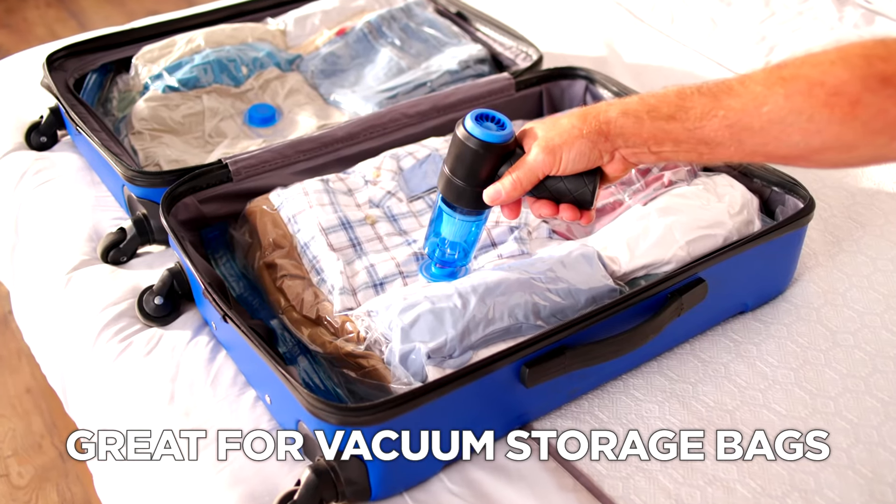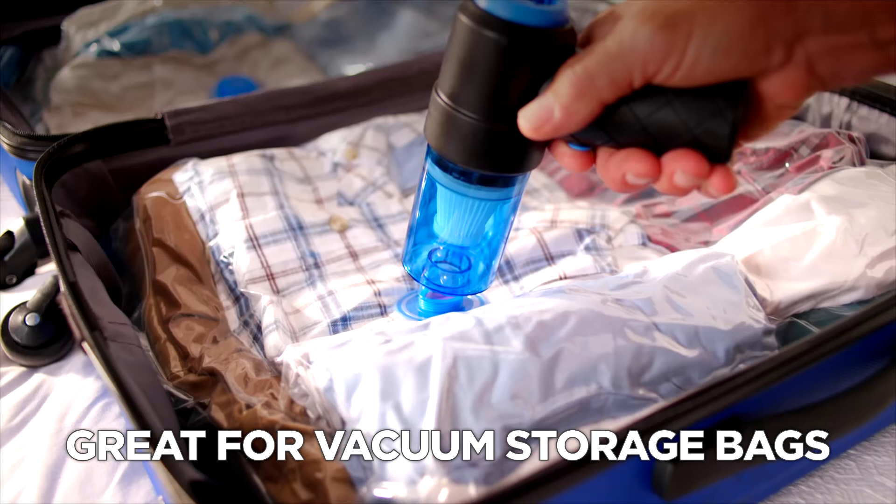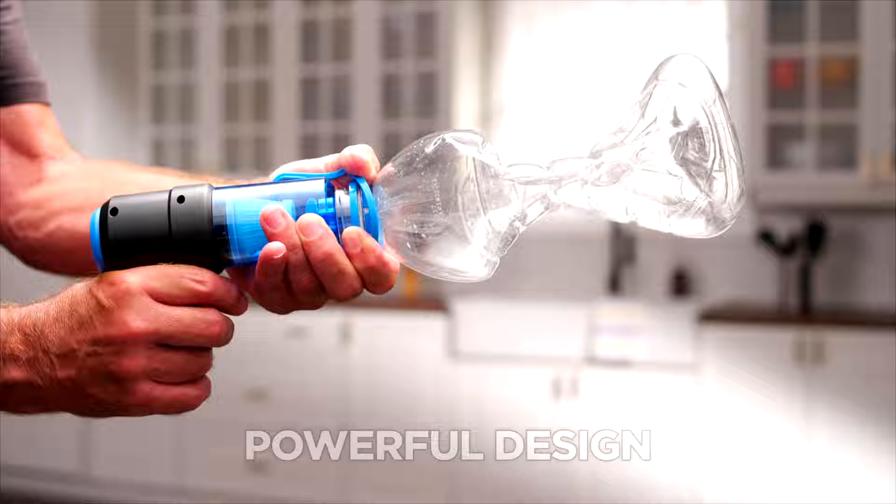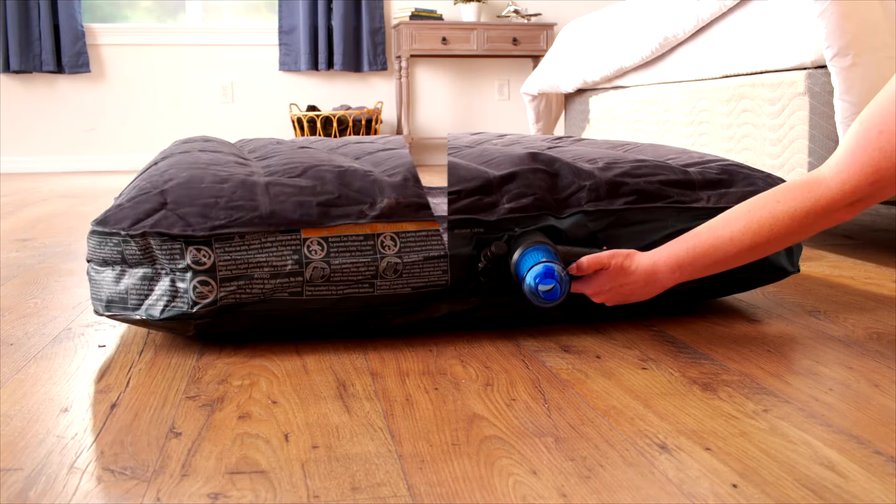It's perfect for vacuum storage bags too, so you save tons of space in your wardrobe. GOVAC's mighty motor is powerful enough to crush a bottle or to blow up an entire air mattress by itself.